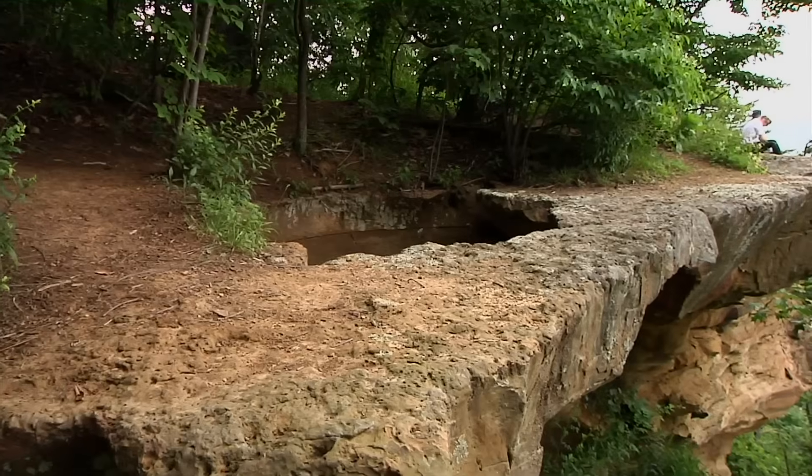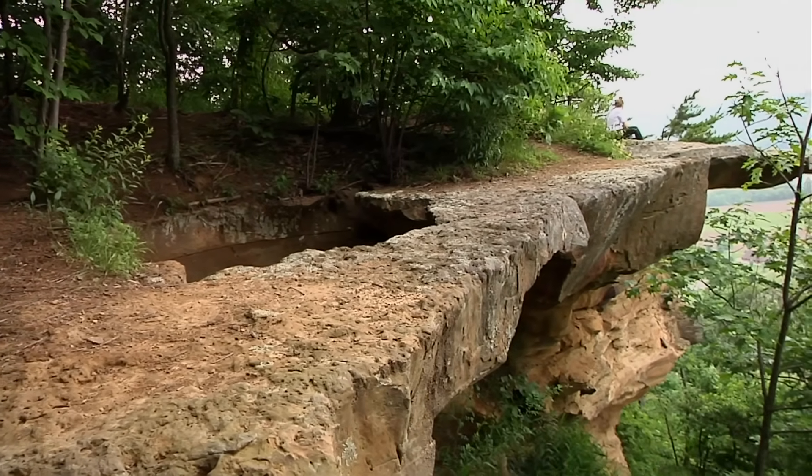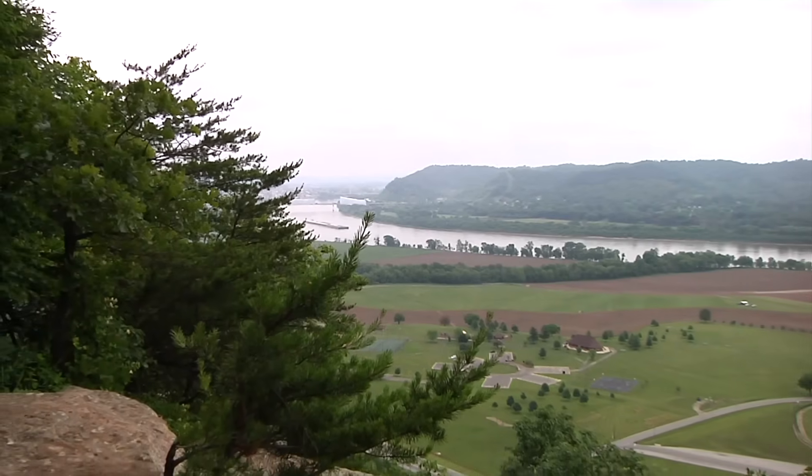The preserve takes its name from the appearance of the outcrop. Near the top, the jutting edges look like a bird's head and beak, and the cliff face takes on the appearance of outstretched wings. Lore has it that Native Americans used the overlook to survey the river and ambush approaching invaders.